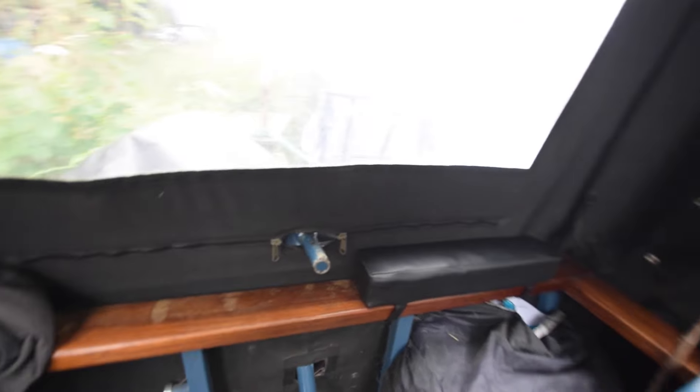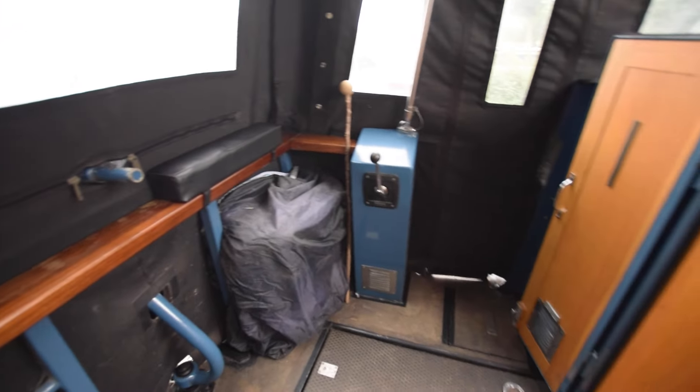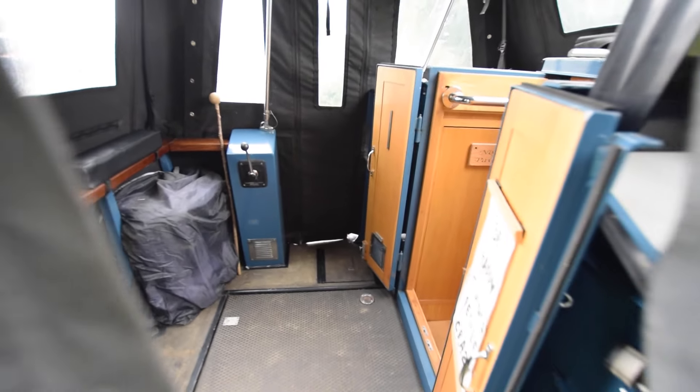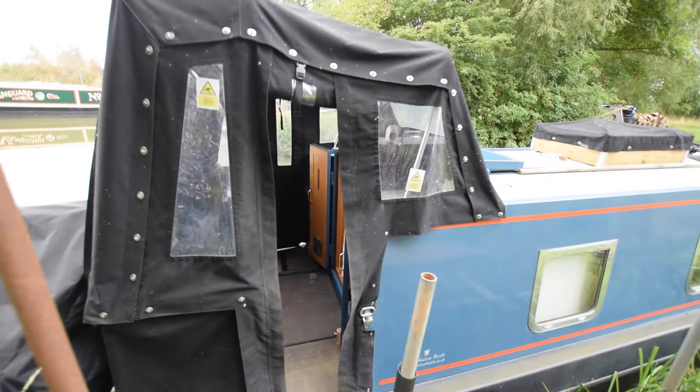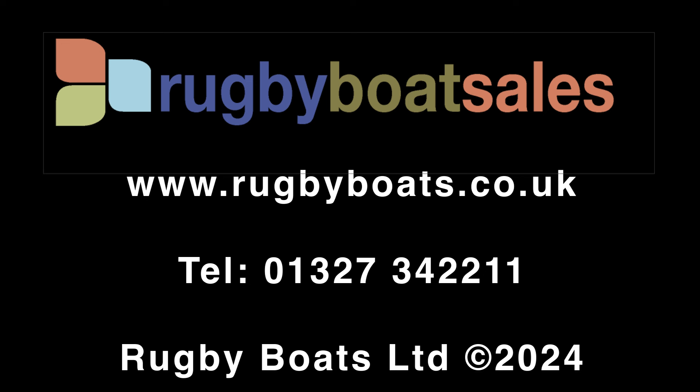Loads of navigation equipment on board, including an anchor and a gangplank. And there we have it - really lovely, cozy boat, perfect for the liveaboard. For further photographs, a fully downloadable colour brochure and the price, go to our website at rugbyboats.co.uk.